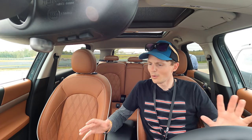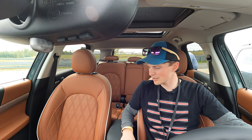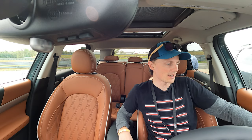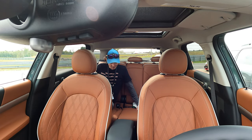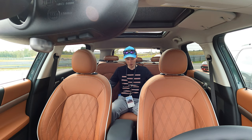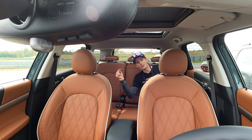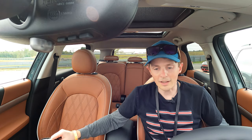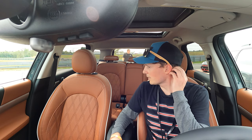The interior is really nice — premium quality materials everywhere, and it's a Countryman so it's huge. Plenty of room in the back seat and in the middle seat, with two USB-C chargers — very future proof, very nice. And the power lift rear gate opens up to plenty of cargo space back here.